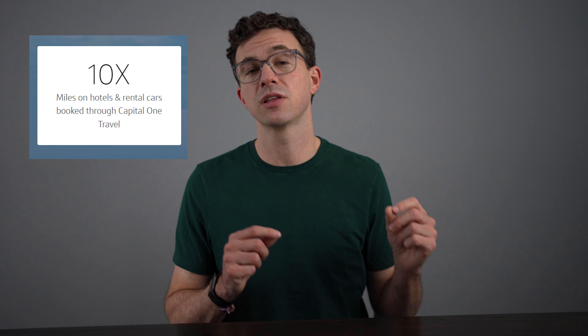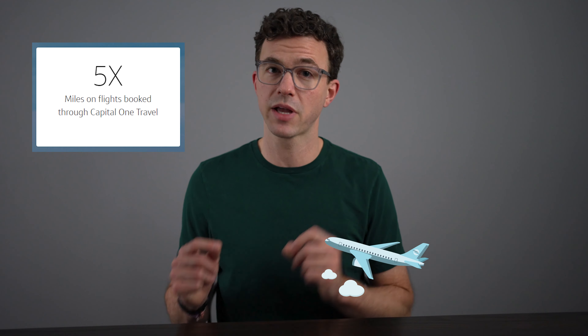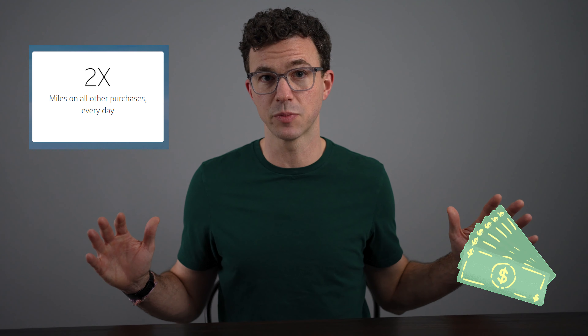Now let's talk about the miles you earn on your spending. You earn 10x miles if you purchase hotels or car rentals through the Capital One travel portal, 5x miles for booking flights through Capital One travel, and 2x miles on all other spending. This is way better than a 2% cashback credit card because if you transfer the miles to Capital One's travel partners using the Points Guy's valuation, you'd be earning 3.7% — which is almost double a 2% cashback card. So this is a great everyday credit card to use for basically all of your spending.